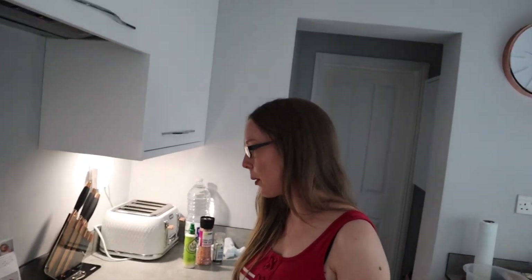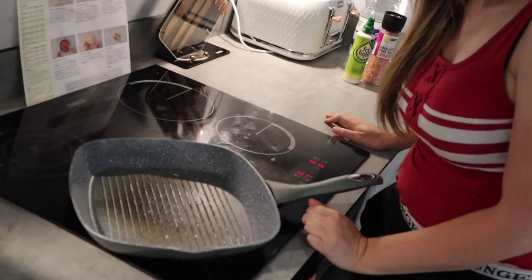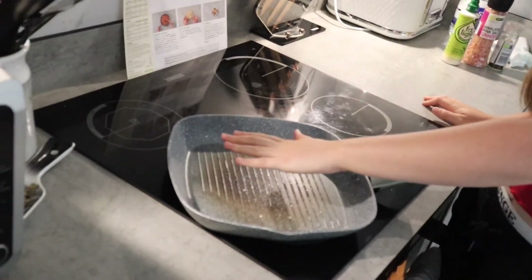Now I'm actually going to start cooking everything. I've got a large frying pan on a medium to high heat — I've got it on 7 — and then once it's hot I'm going to add the chicken.